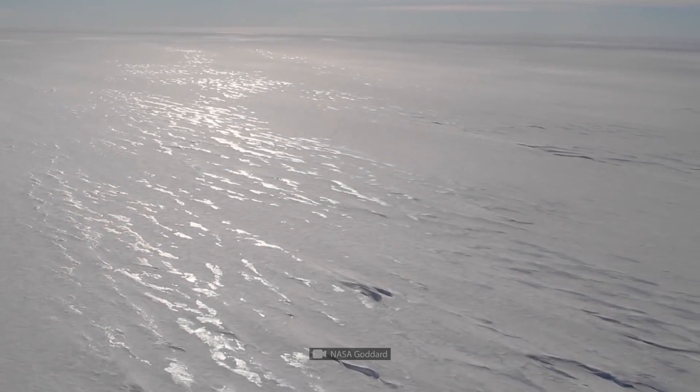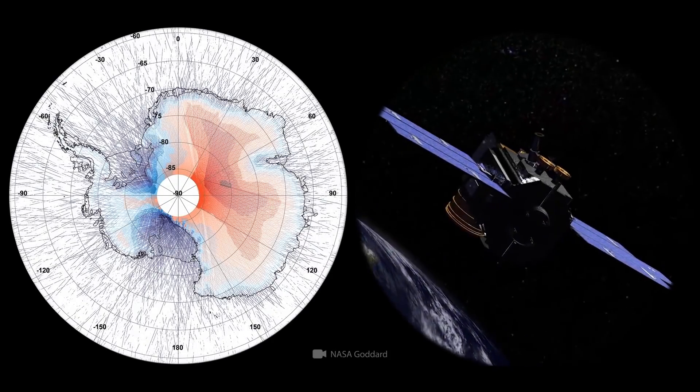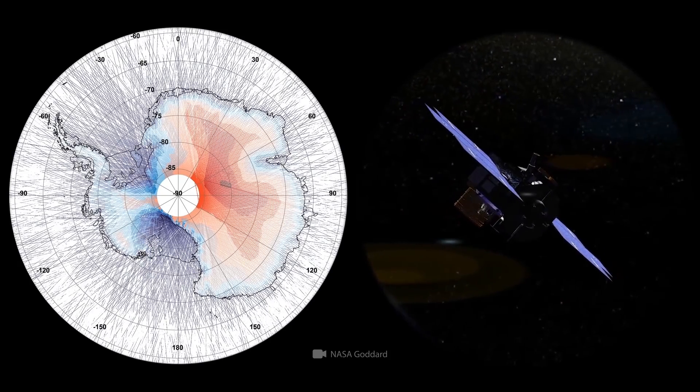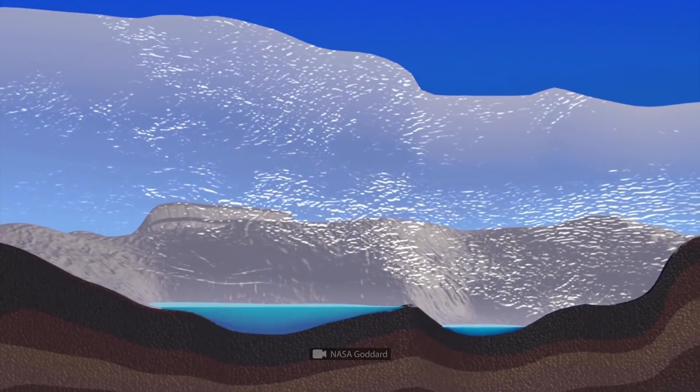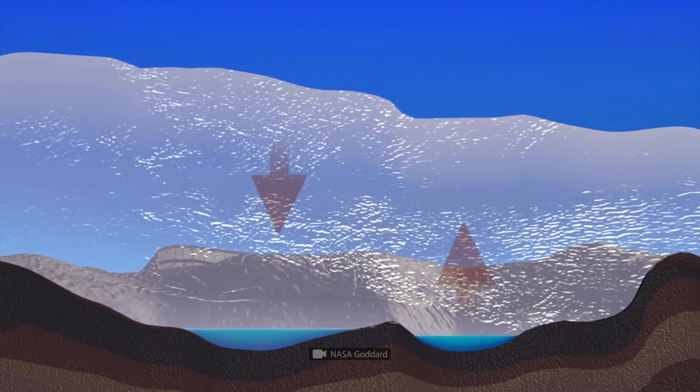More than a decade ago, scientists noticed slow variations in Antarctic ice elevation. As it turned out, it was due to active movement of subglacial river-connected lakes. Whole water systems fill and drain, causing ice movement. There are about 400 of them.